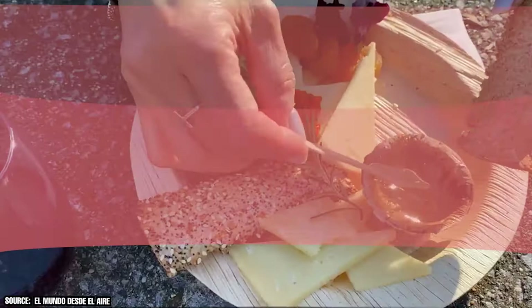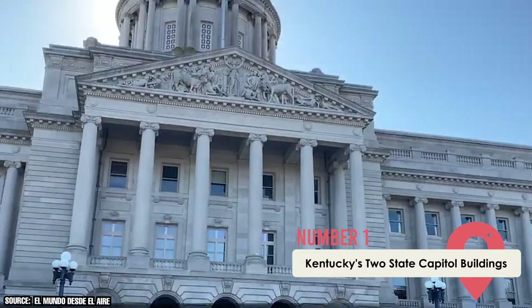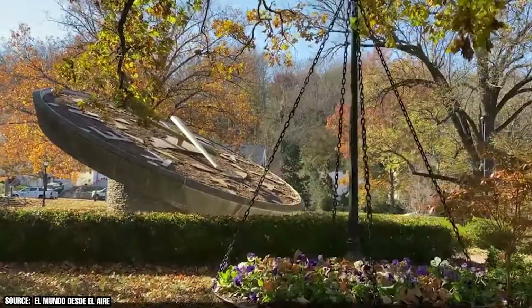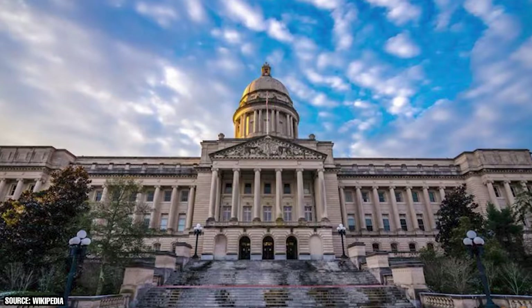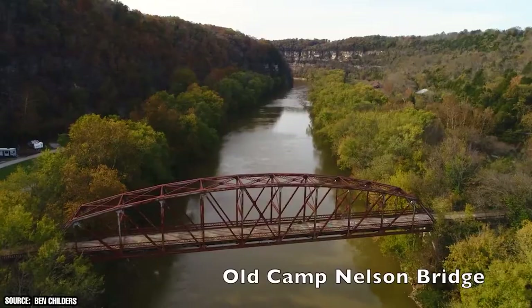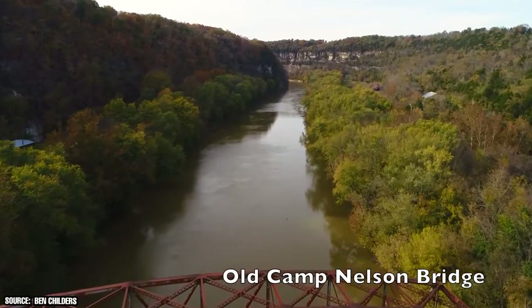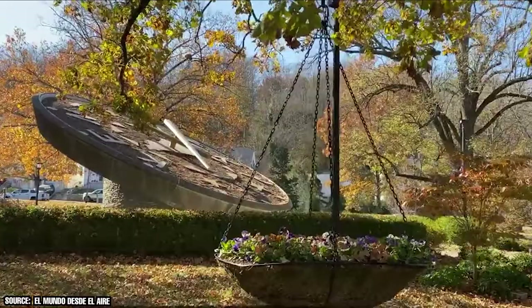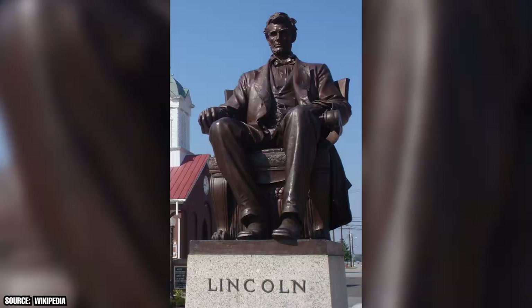Kentucky's Two State Capitol Buildings: It might be a bit unusual, but there are actually two Capitol buildings in Frankfurt. The site currently used to conduct state government business was selected by the Kentucky General Assembly in 1904, and construction was wrapped up just six years later. The current Capitol offers self-guided tours that will take you to areas of interest such as its floral clock and enormous statue of Abraham Lincoln.